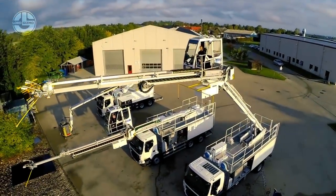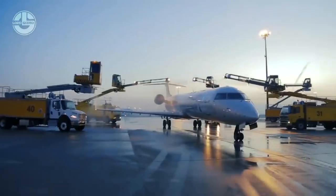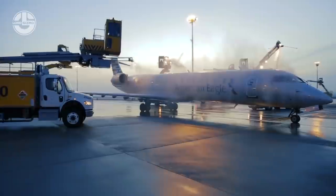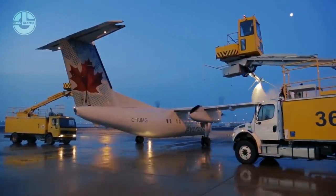Its telescopic boom can be extended to 13 meters, at the top of which a fly jib is connected. Such features enable it to give contactless wash service to large airplanes.